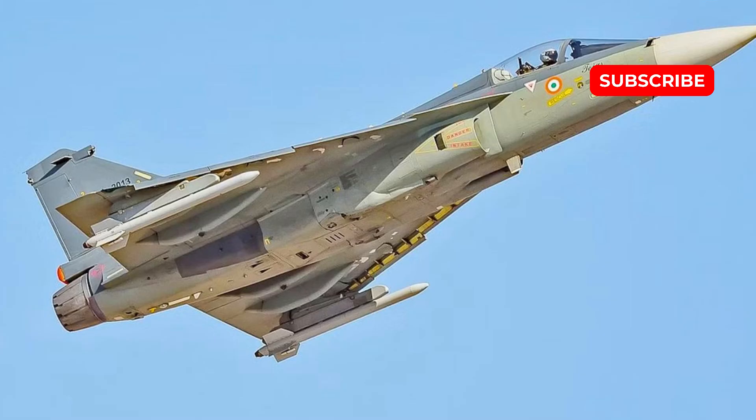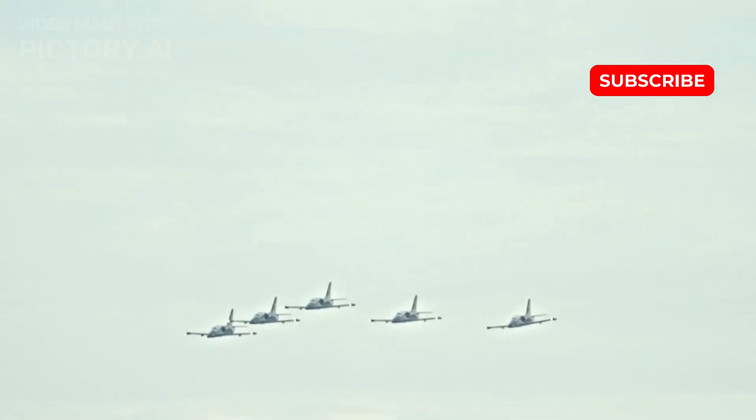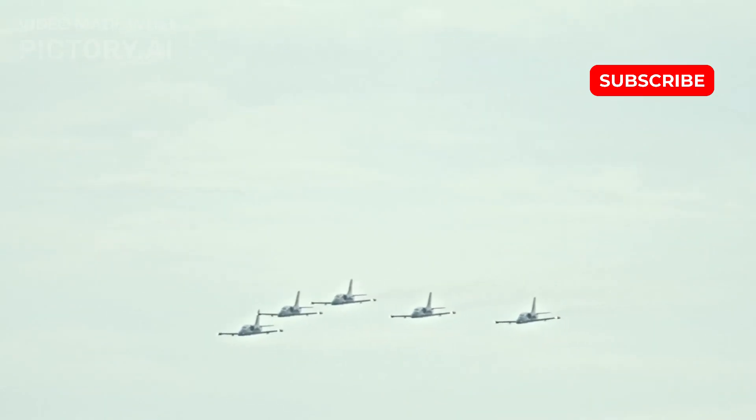Furthermore, the indigenous Kaveri engine, originally intended to power the Tejas, failed to meet the necessary performance standards, forcing India to rely on imported engines — first the General Electric F-404 and later the F-414.